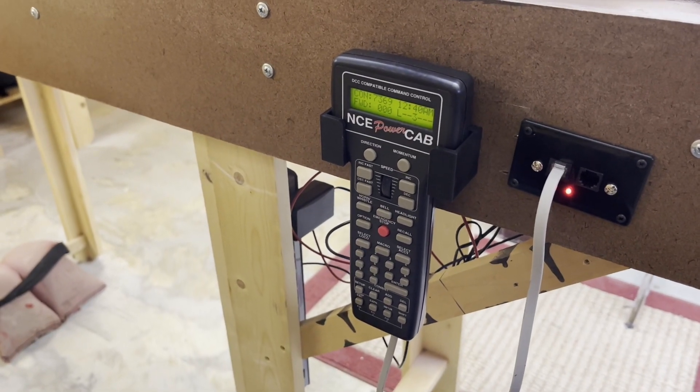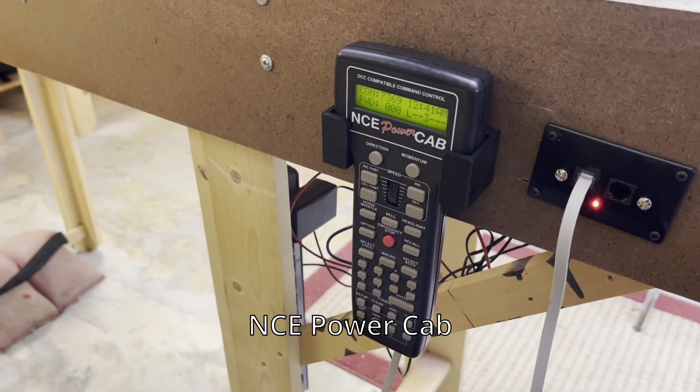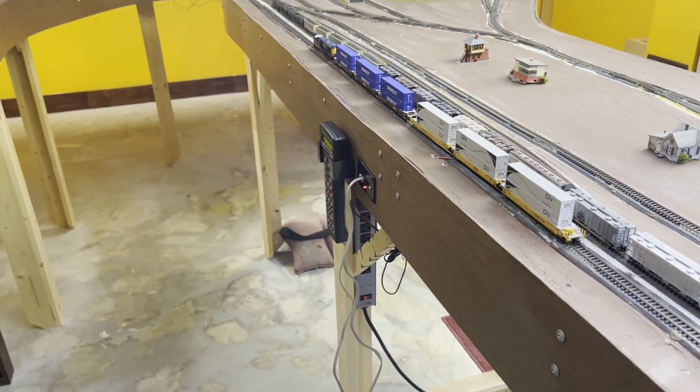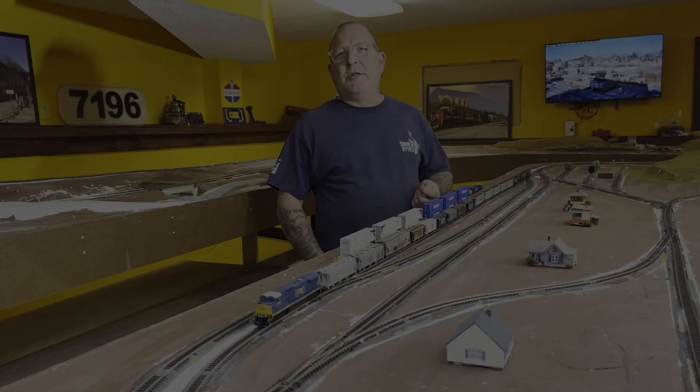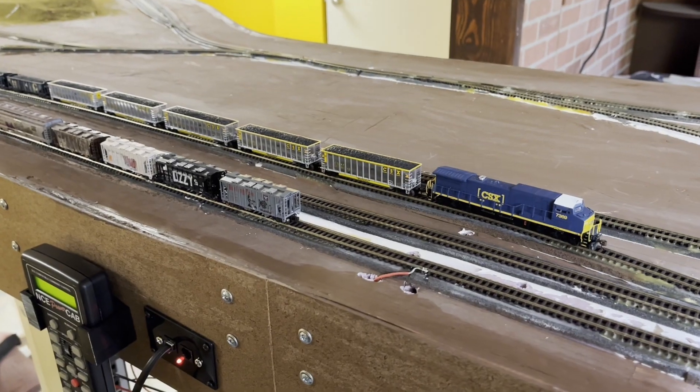This entire layout is powered by an NCE Power Cab and I have it installed here, kind of central to the layout. Here's a couple of shots of some trains going around the layout, starting out with two trains.